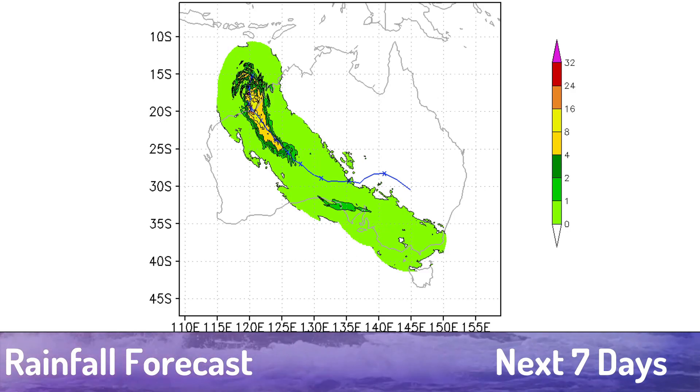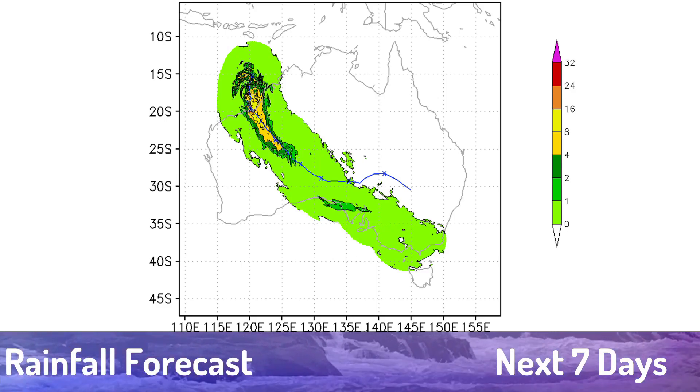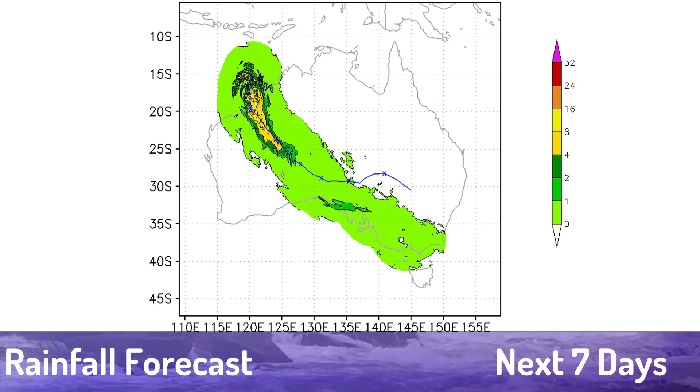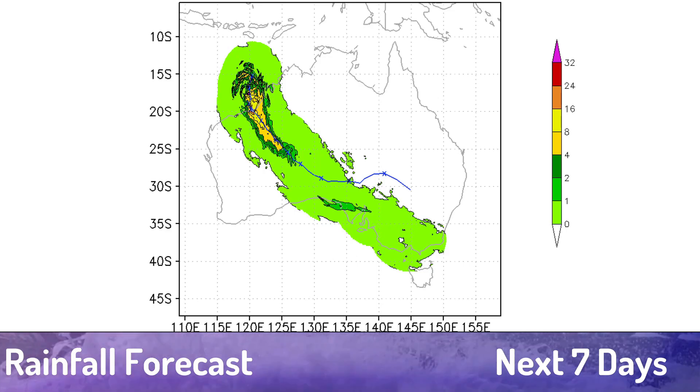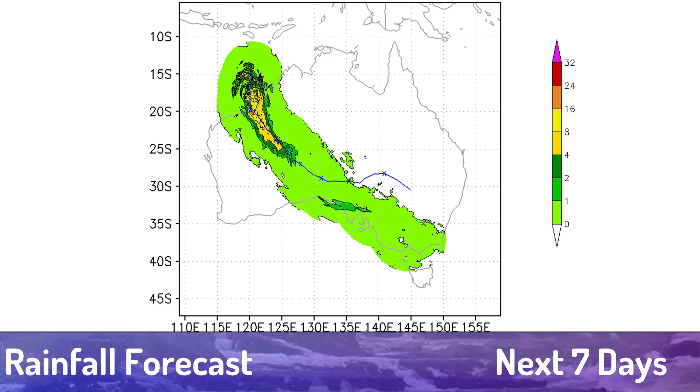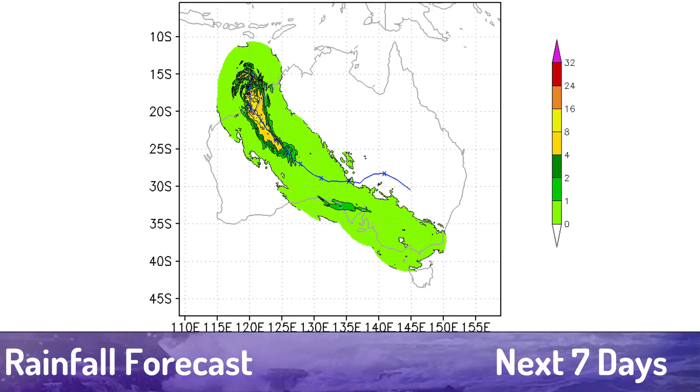Here's the current HWRF model rain swath. You can see very significant rainfall, and this is why we have a major on the CDPS breakdown. There's a large pocket along the coastline of 16 to 24 inches of rain, and even outside of that a large swath of 8 to 16 and 4 to 8 inches of rain.